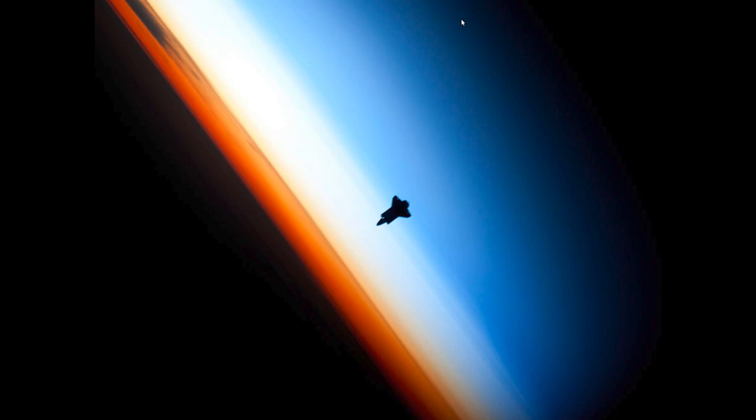Hello everyone, and welcome to another episode of Flat Earther Research Fails. So today I'm going to be talking, as you can probably tell by this beautiful image here, about the space shuttle.